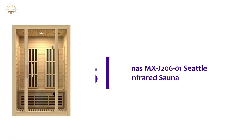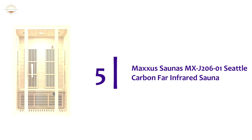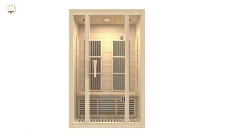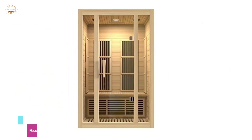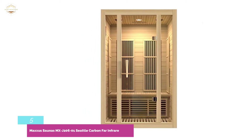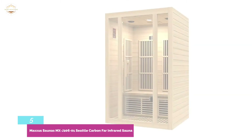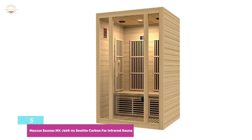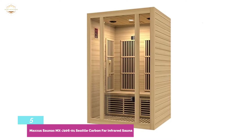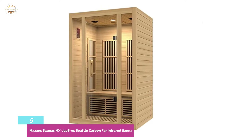Starting our list at number 5: the Maxxus Saunas MX-J206-01 Seattle Carbon Far Infrared Sauna. The Maxxus 2-person is among the most affordable home saunas you can buy while keeping high-quality standards. This low-EMF sauna is constructed of mild reforested Canadian non-toxic hemlock timber and is absolutely beautiful. Even though it might not arrive with all the bells and whistles, it will completely do just fine.